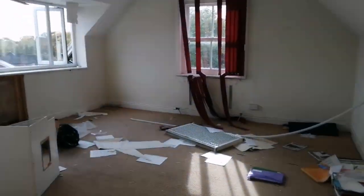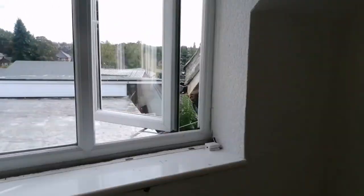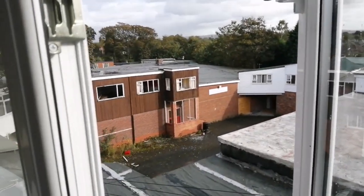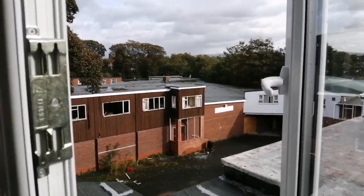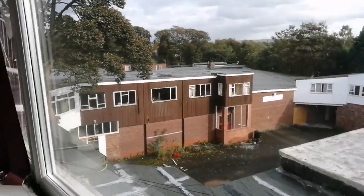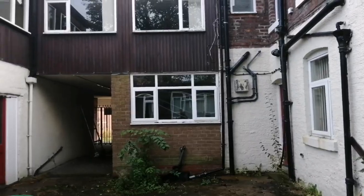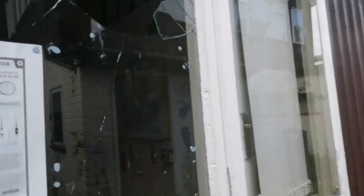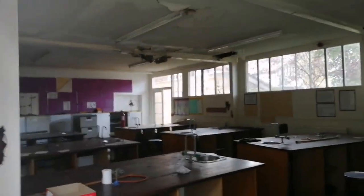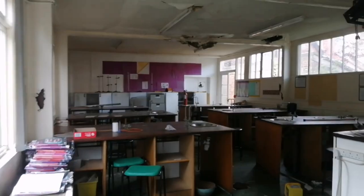As you can see guys, this is how big the school is. Out this window it goes all over there, all over there, all down here, and then all the way to that side. And here's the science block.